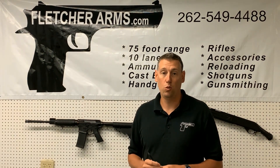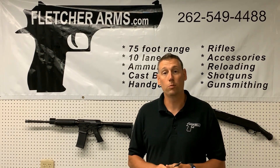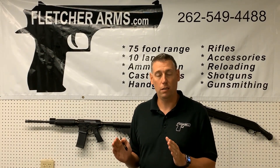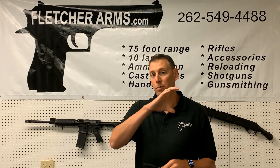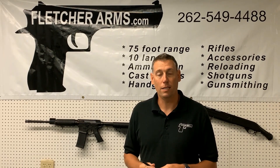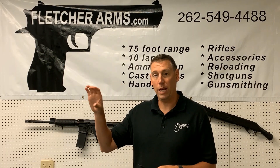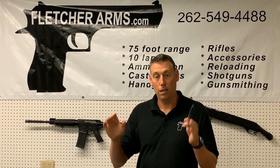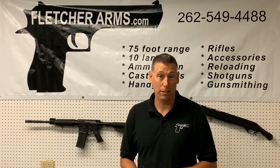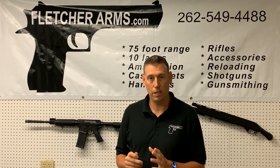I got the chance to go to Sig's factory in New Hampshire this month. Super cool place. I will cut in a little video from the top, just a pan of the actual factory. In the video, make sure you look up at the top — there's a black tube that you can see. It turns out that is actually their 100-yard test fire tube that goes right over the factory floor. Very cool.